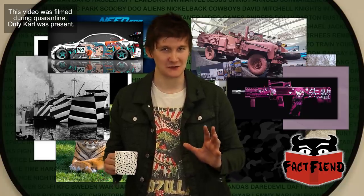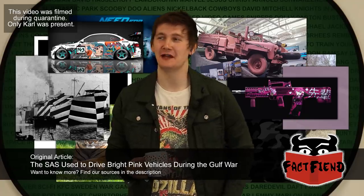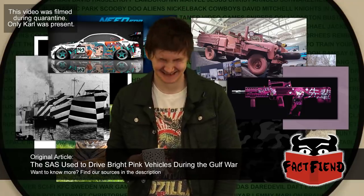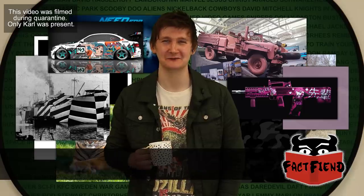Before we finish, I need to just say one thing: the name that was given to the special pink Land Rovers. Would you like to guess what they called them? Oh, it's going to be like Betty or something. They called them the Pink Panthers. Oh, for God's sake. So they were driving around in little cars called Pink Panthers — and that's kind of cool.